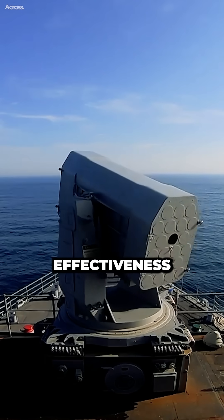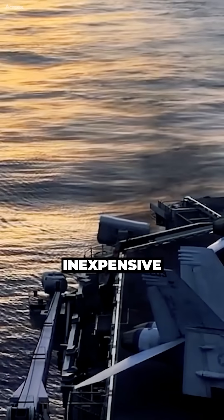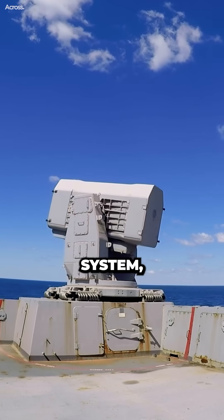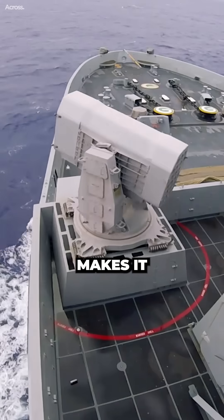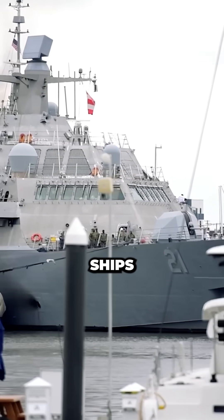In addition to its effectiveness against swarming attacks, C-RAM is also relatively inexpensive to procure and operate. It is a much less expensive system than the Aegis Combat System, which is used on larger ships like aircraft carriers and cruisers. This makes it a more cost-effective option for smaller ships like Littoral Combat Ships (LCS).